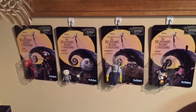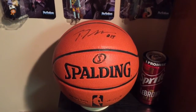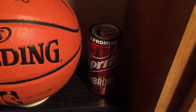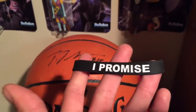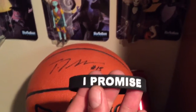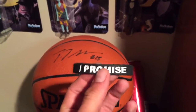Here is a signed basketball from Tristan Thompson, power forward from the Cleveland Cavaliers. And here is a commemorative item - I actually got this from LeBron James himself. He wears these in game. It's the I Promise band for his foundation and his kids at the Akron public schools in Akron, Ohio. That's a very nice memento.